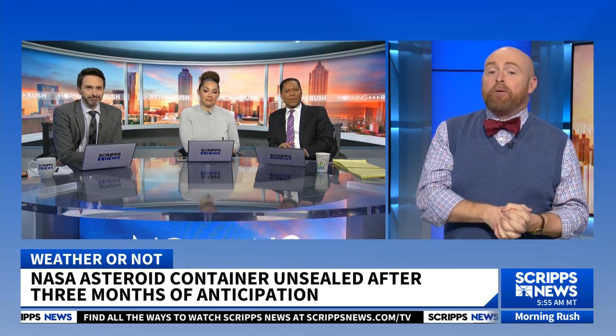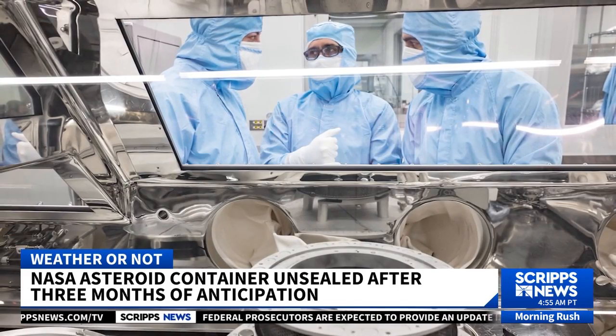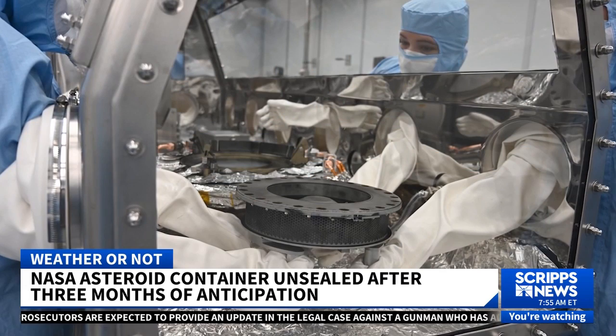It took NASA three months, but they were finally able to open that asteroid sample container. Back in October, they tried prying the container open once it landed here on Earth, but ended up having to stop because they didn't have the right tools. They actually had to come up and make the right tools to open it.